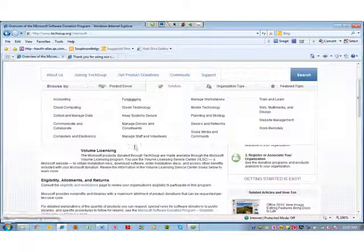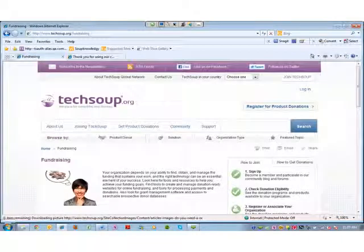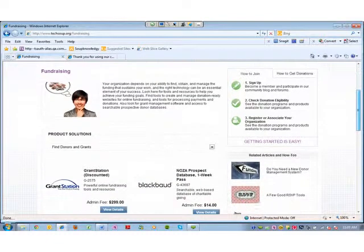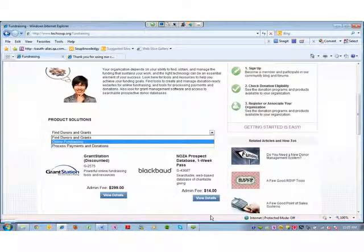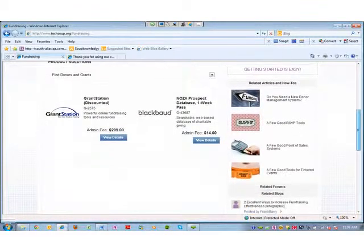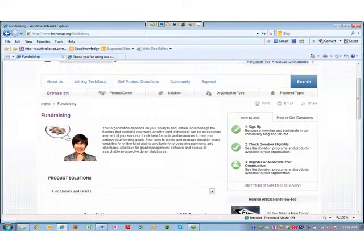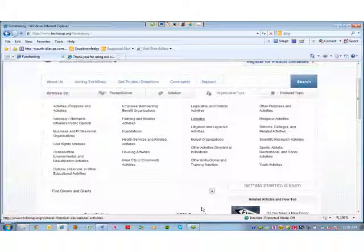Perhaps you've come to learn more about fundraising technology for your organization. On the new fundraising solutions page, we've collected our fundraising product donations. You can browse by donors and grants, look up online fundraising resources, or perhaps you're interested in processing payments and donations, maybe at events or mobile. We also have related fundraising articles, how-tos, blog posts, and forums so you can ask fundraising questions. We've also included a browse by organization type — so let's say you're involved in health services.